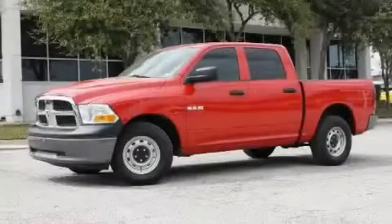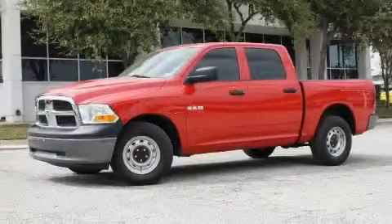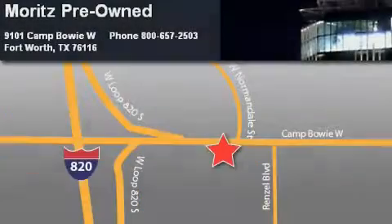Stop by today and test drive this truck for yourself. Moritz Chevrolet Chrysler Jeep Dodge is located at 9101 Camp Bowie in Fort Worth. Our goal is to exceed all of your expectations to ensure that you'll return for future visits. We'll see you tonight.